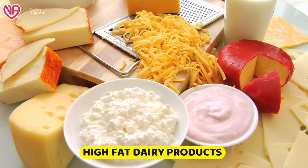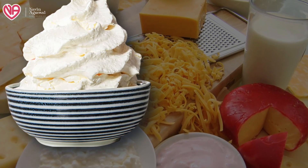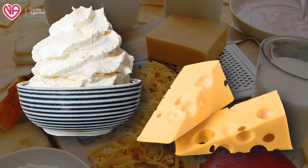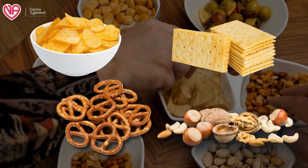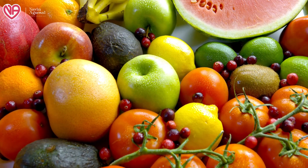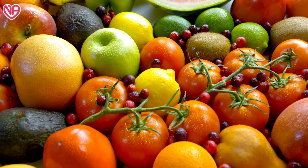High-fat dairy products which contain a good amount of saturated fats should also be avoided. Whole milk, cream, cheese, and other products containing saturated fats should be avoided. Lastly, snacks containing a good amount of salt, like chips, pretzels, crackers, and salted nuts, should all be avoided, as they contribute to increased blood pressure and weight gain. We should opt for healthier snacks in the form of fresh fruits, vegetables, and unsalted nuts, which are healthier options for patients having hypertension.